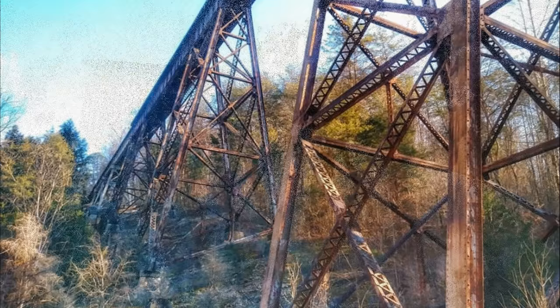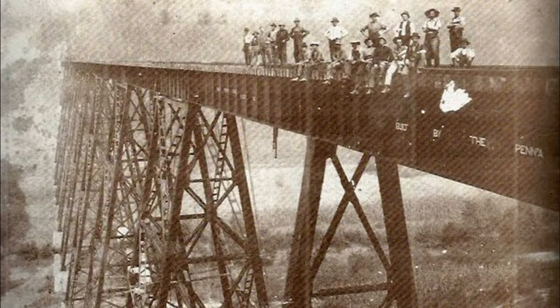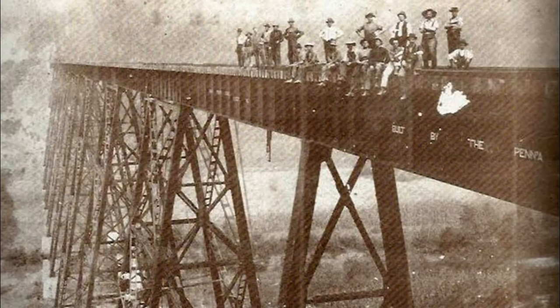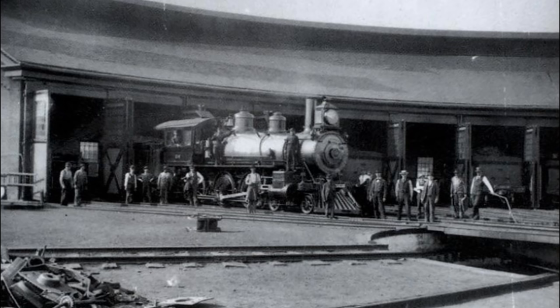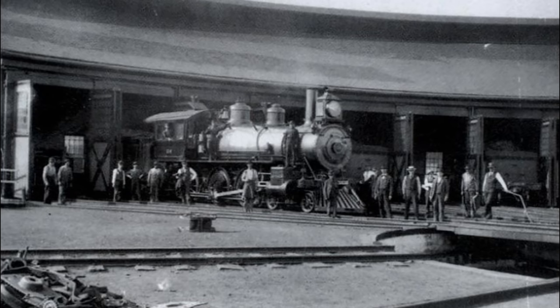Here's some of the men that worked on them trestles — they had hard and dangerous work, and some of them had a lot of accidents too. Now here's an old turntable, a roundhouse they call it, in Bristol, Tennessee, back in the day, where they turned the trains around and worked on them.